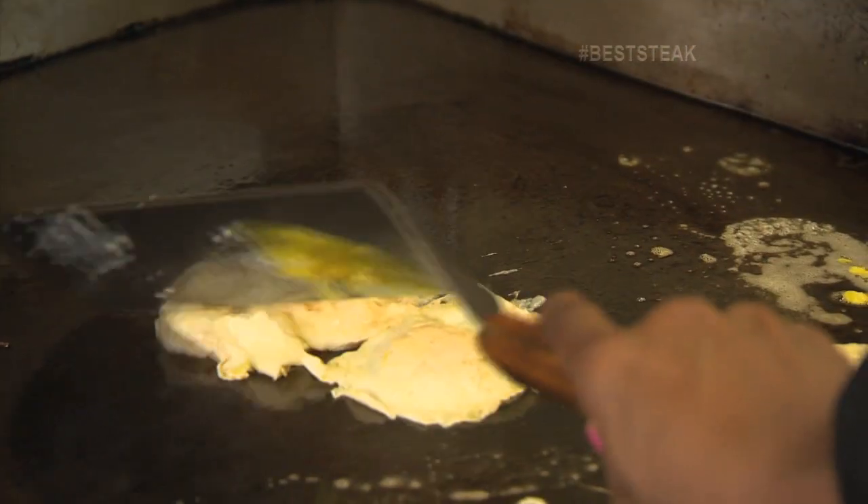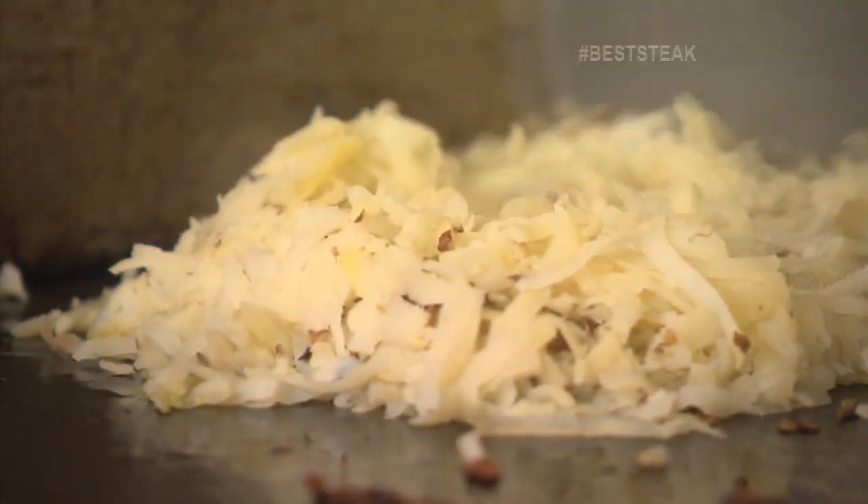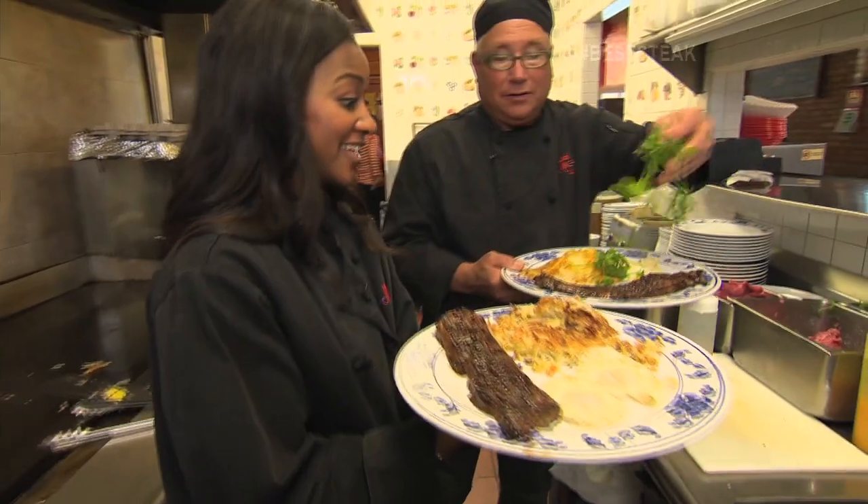But you don't just get steak at this corner spot. Mike will start your morning off right with a side of hash browns and eggs. Rise and shine.